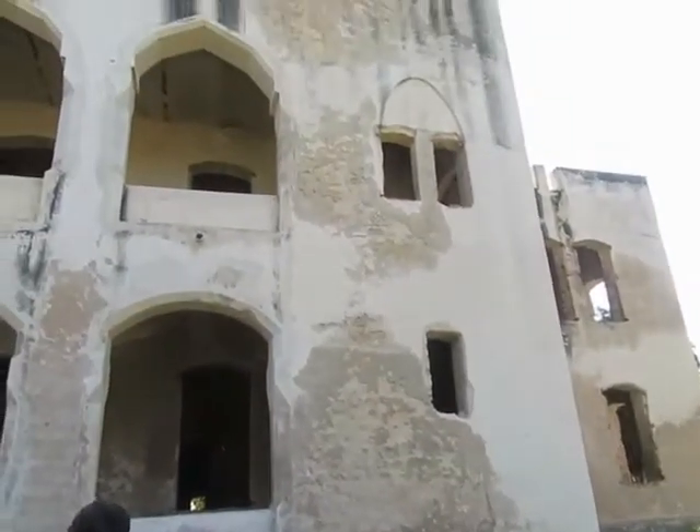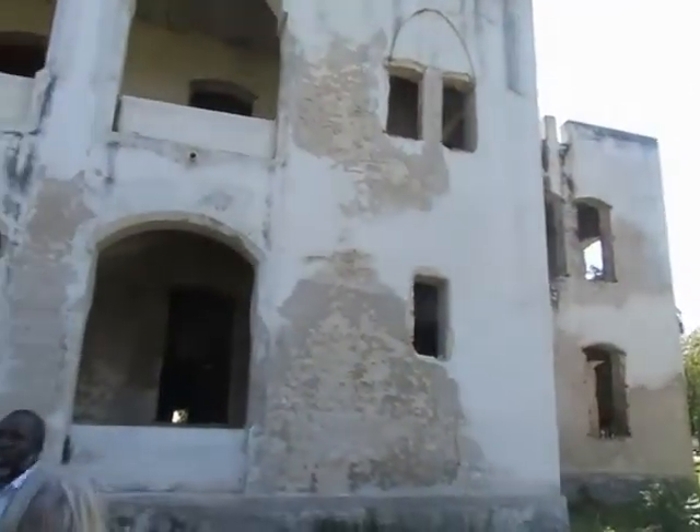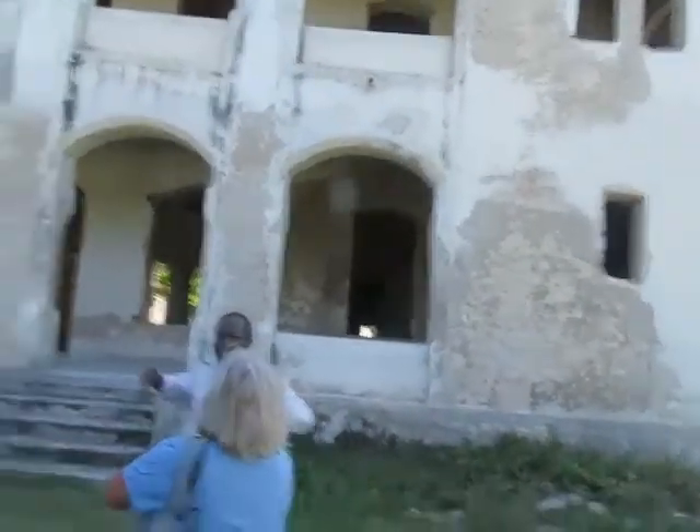In terms of the architecture, this building combines both Swahili architecture and classical style, as seen in administrative buildings.